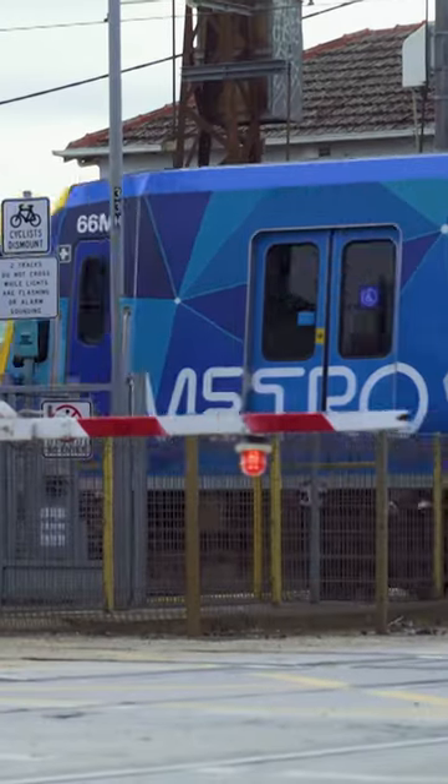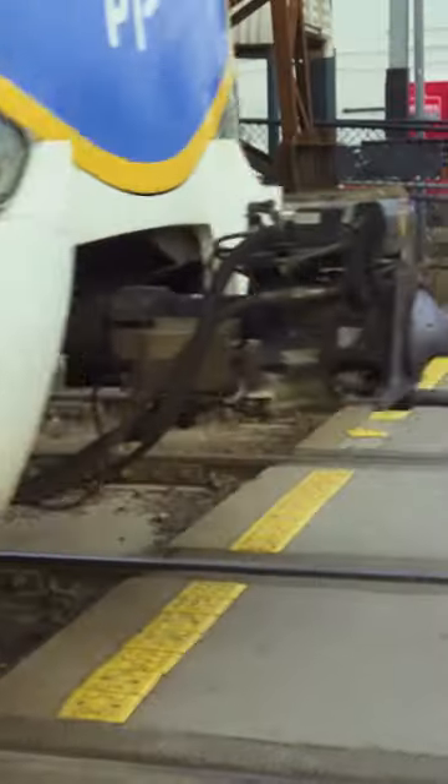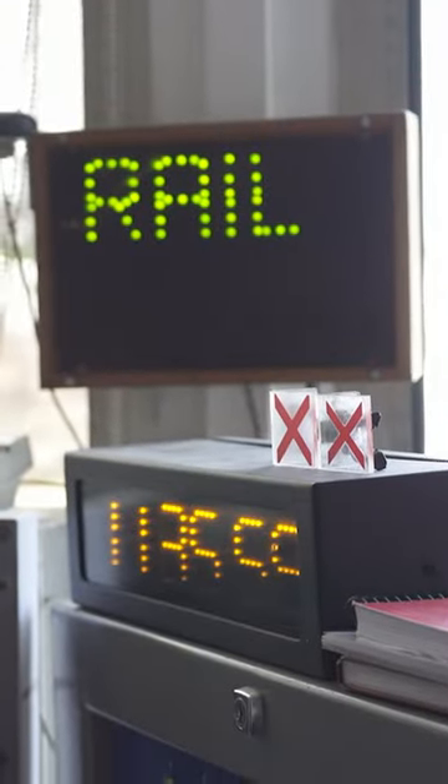The boom gates come down and the train passes through safely. In the case of a tram square, the signaller ensures that trams are safe and clear of the level crossing, and then we manually activate the boom gates, close the pedestrian gates, and signal that train through.